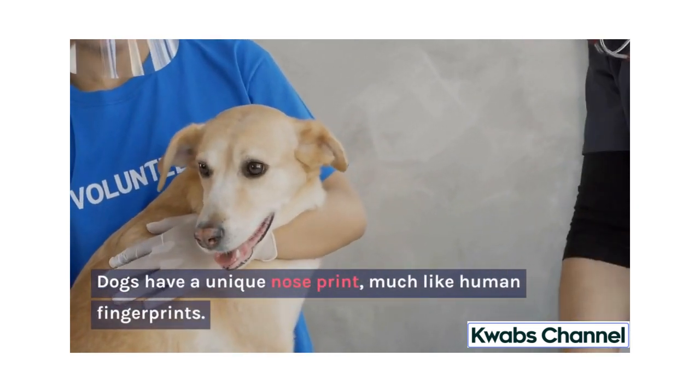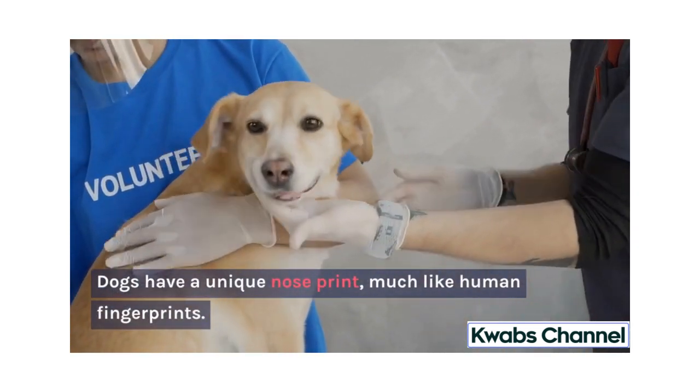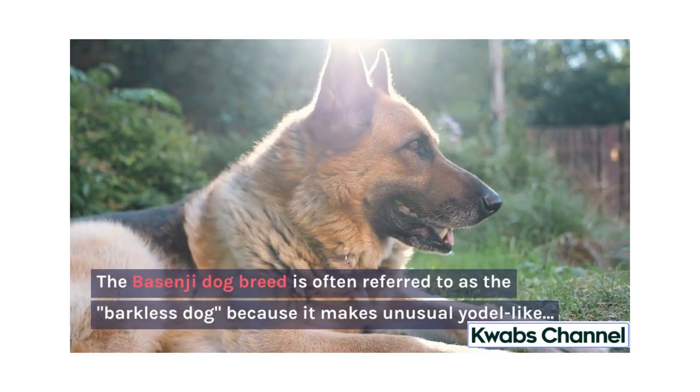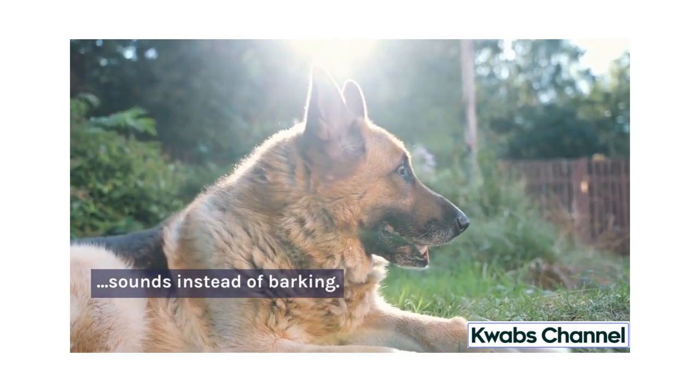Dogs have a unique nose print, much like human fingerprints. The Basenji dog breed is often referred to as the barkless dog because it makes unusual yodel-like sounds instead of barking.